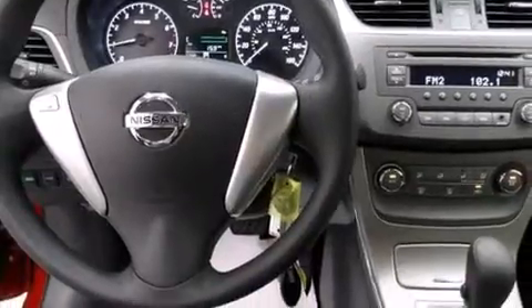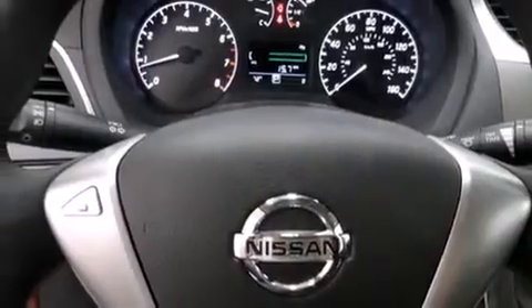Additional features include air conditioning, a rear window defroster, tinted glass, an anti-lock braking system, and a limited slip differential.